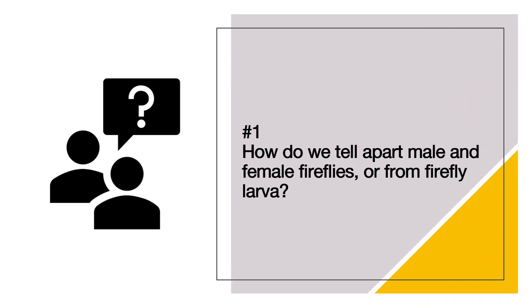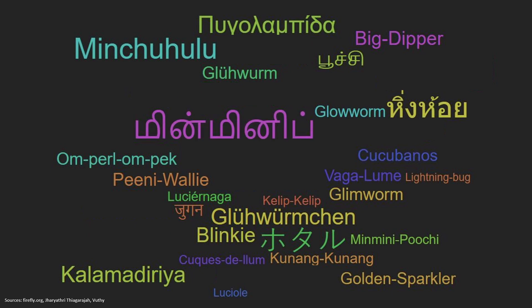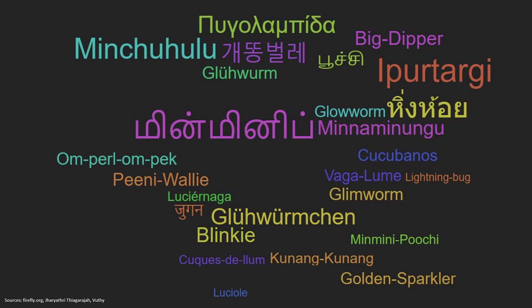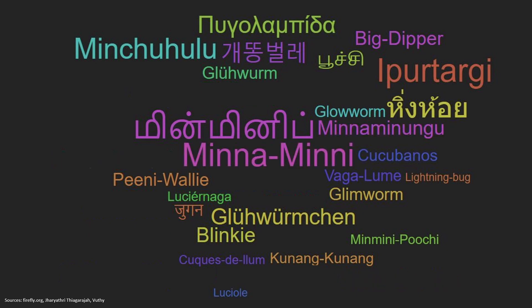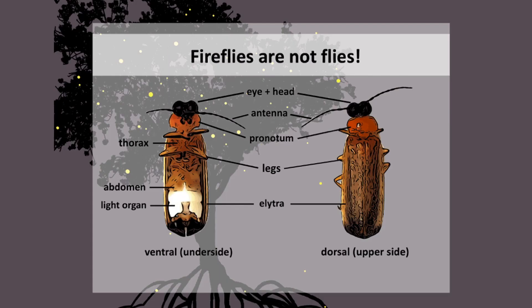Burning question number one: how do we tell apart a male firefly from a female firefly, or a firefly larva? Let's start with the basics. Firefly is such a beautiful name — and did you know that almost every language in the world has its own beautiful name for firefly? In Southeast Asia alone, there are more than 10 different beautiful names for firefly in local languages.